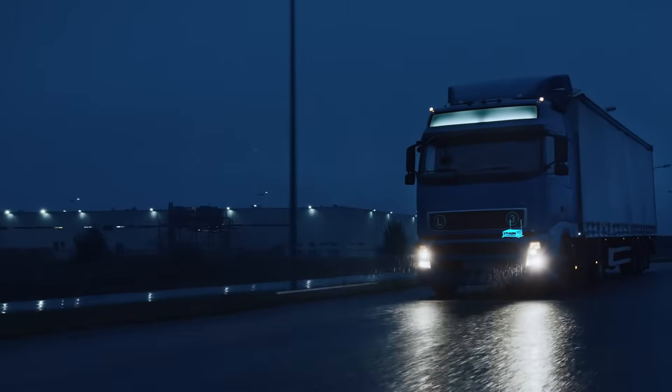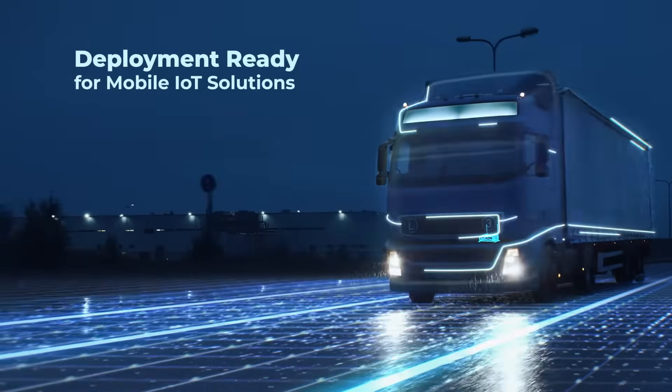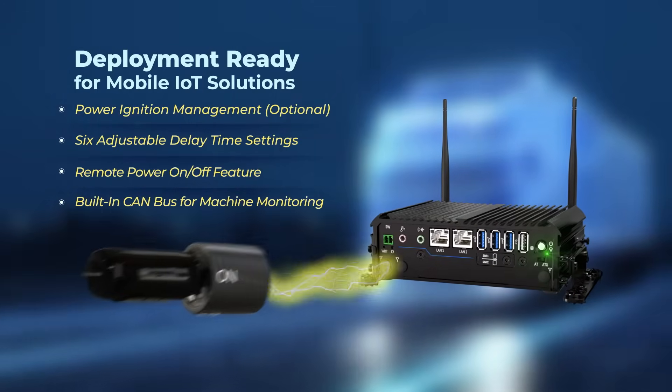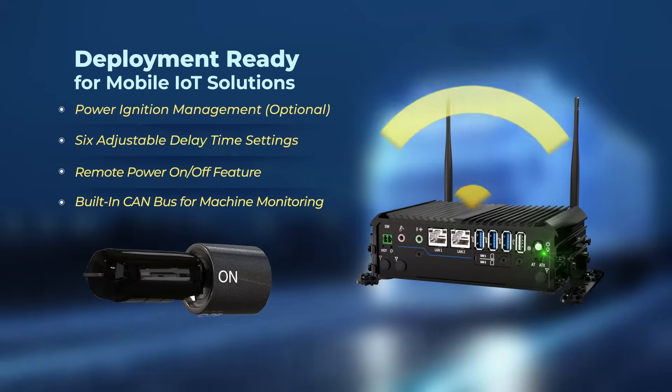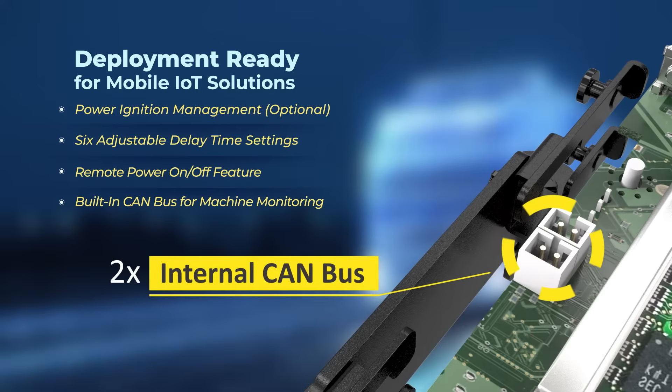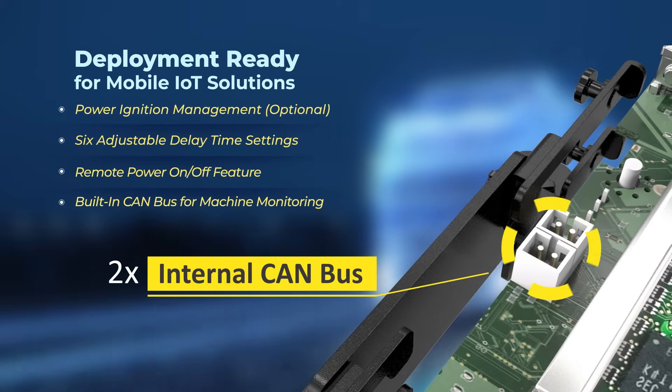For automotive and vehicle deployments, the RCO1000 Elkhart Lake series is designed with advanced power management and a built-in CAN bus feature for machine-to-machine communications in industrial deployments.